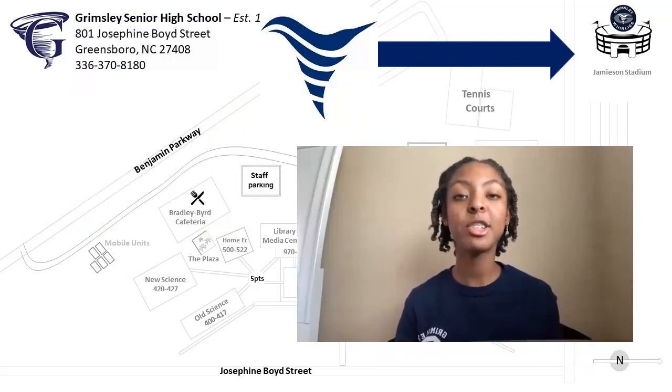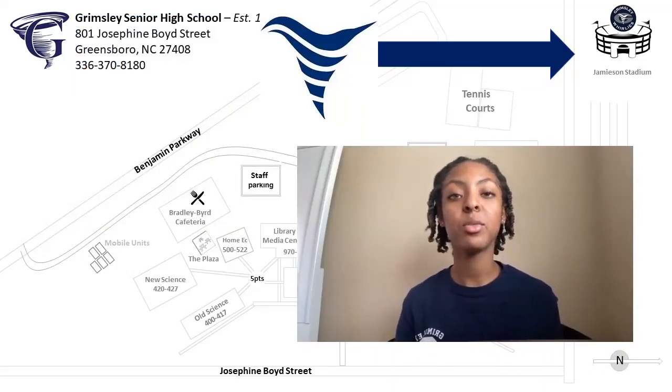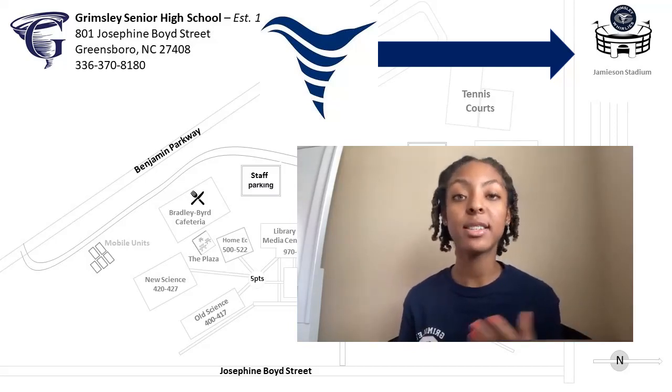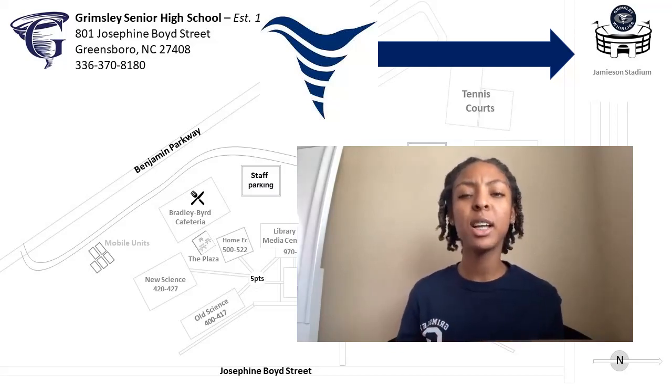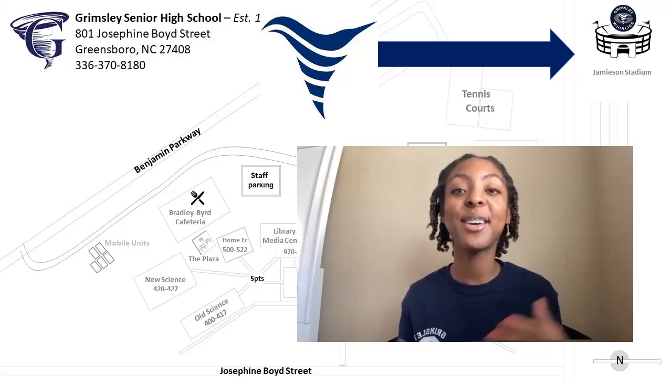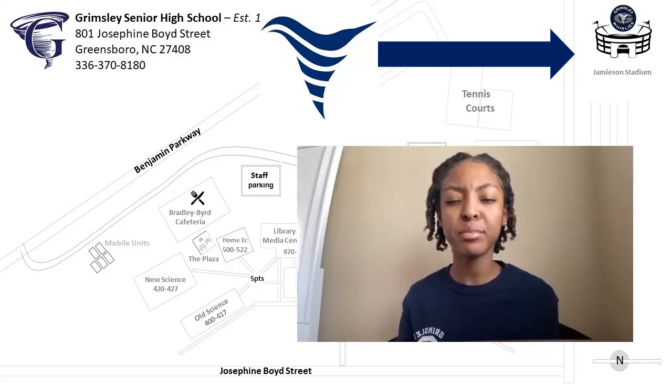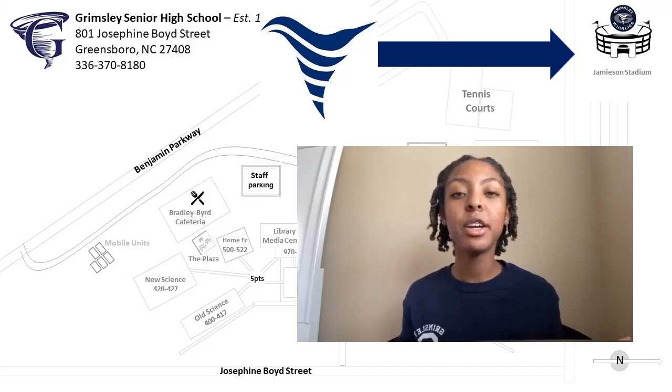What's up guys, my name is Genesis. Jamison Stadium hosts some of our sporting events such as football and soccer, which I play. One thing I love about playing soccer in Jamison Stadium is how big the stadium is, hearing all the fans cheer for us, and hoping that we bring home a win. I would encourage you all to come out to some of our sporting events and just have some fun. Go Earlies!